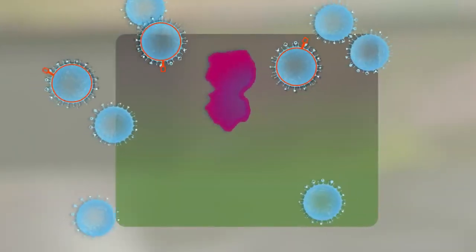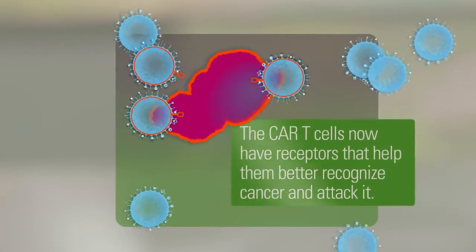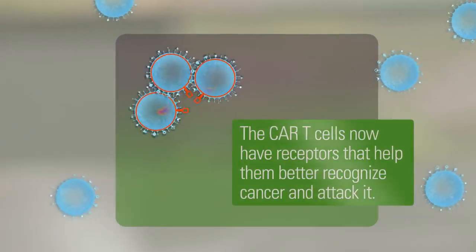The CAR T cells that are generated all have a similar receptor on them, and this receptor recognizes a cancer cell.